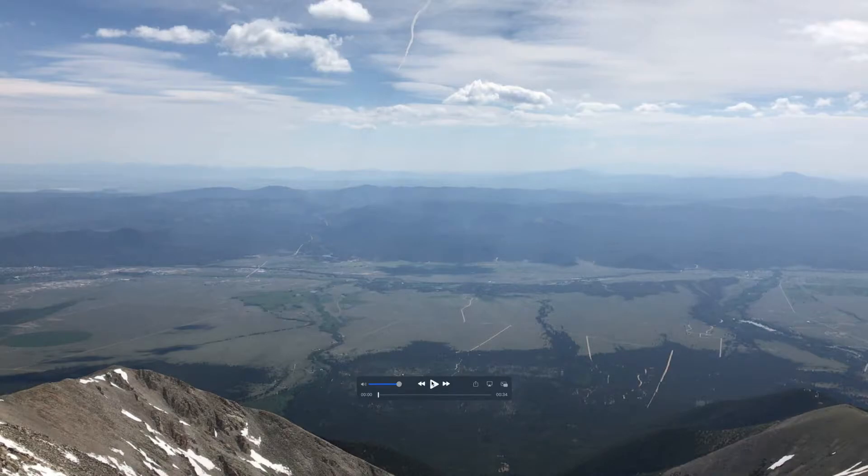Hey everyone, welcome to another quick panoramic 14er summit video. This video was shot during late June of 2019 on the beautiful summit of Mount Princeton. So let's go ahead and take a look.